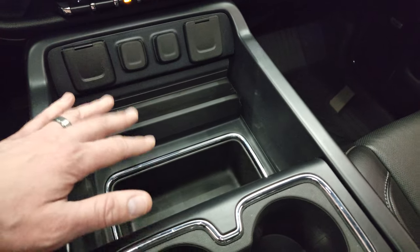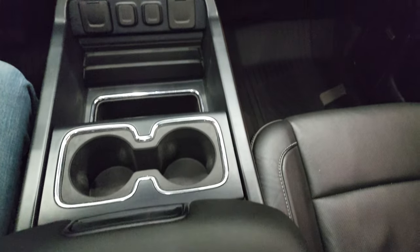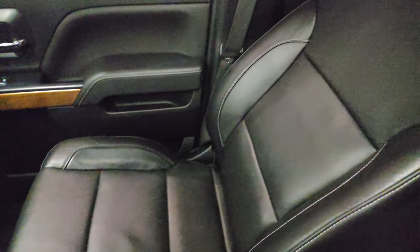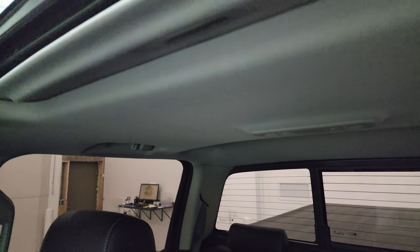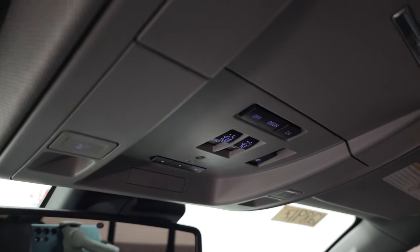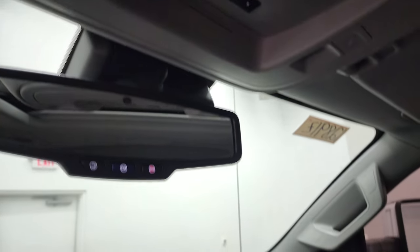Cup holders and a change holder down there. This one does have the wireless cell phone charge pad, which is a nice feature. Dual glove box, and the passenger side floor mat and seat are in excellent condition. Smells very clean inside this truck — headliner's in nice shape, I don't think it's ever been smoked in. You also get your power sunroof, map lights, HomeLink buttons for your garage door and security systems, power sliding rear window, sunroof controls, and OnStar and SOS buttons in the rear view mirror.